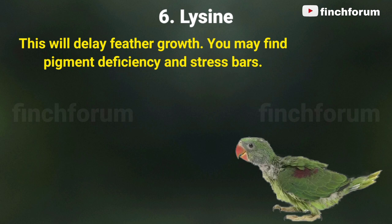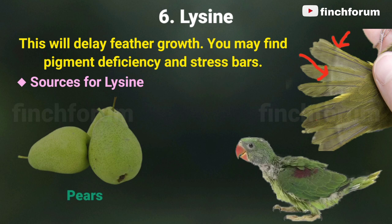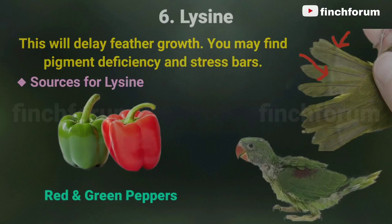Number six: lysine. Lysine deficiency will delay feather growth, and you may find pigment deficiency and stress bars. Sources for lysine include dried apricots, mangoes, beets, pears, and red and green peppers.